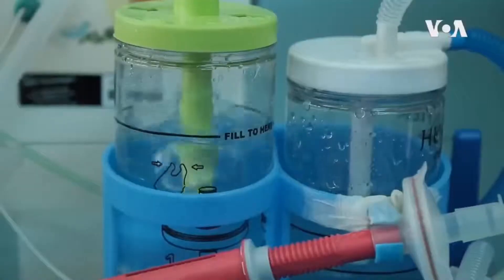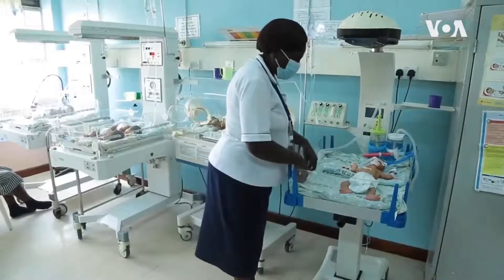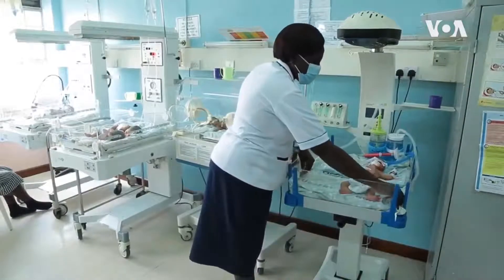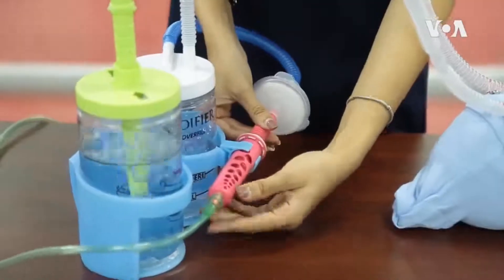The device is a bubble continuous positive airway pressure system, or BCPAP. It has helped us a great lot because before we had the machines, there were babies who needed the CPAP but we were not able to initiate — we were just using the normal oxygen. But currently we have seen that there are babies who improve very well when we initiate on CPAP. The device continuously delivers pressurized oxygen, making it easier for babies in respiratory distress to breathe.